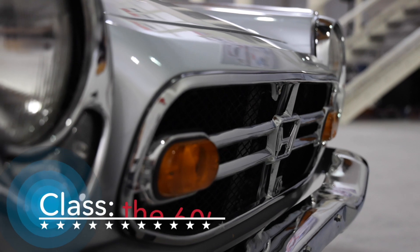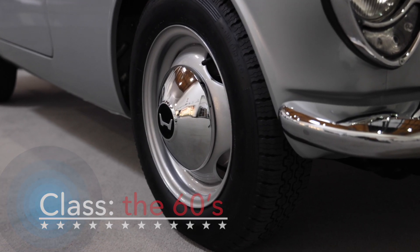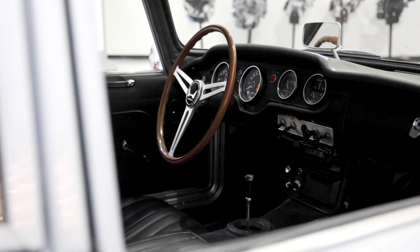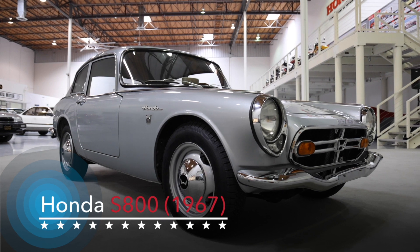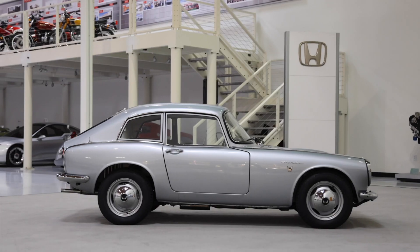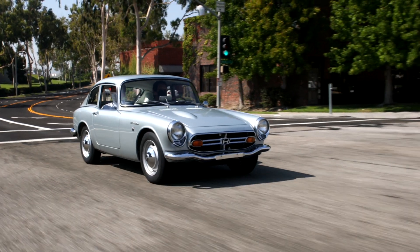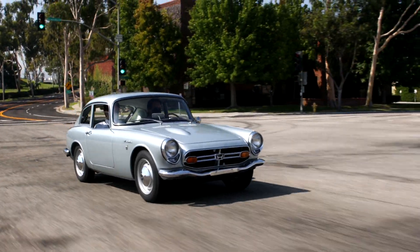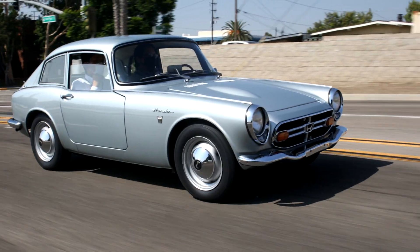One of Honda's original dream machines from Japan is our first entry. Making its first-ever appearance as a classic car in the United States, it's the S800 Coupe. Built in Japan in 1967, this S800 features an inline 4-cylinder, double-overhead cam engine in a unique fastback style. With 70 horsepower from just 791 cc, this engine produces an amazing 1.5 horsepower per cubic inch.